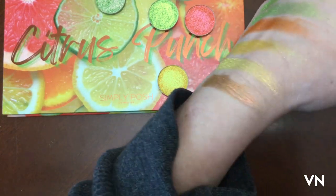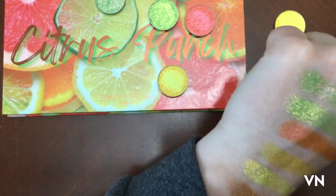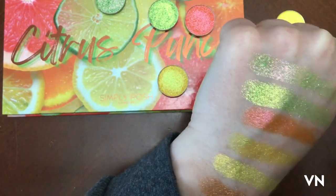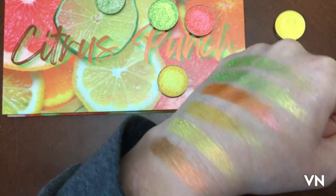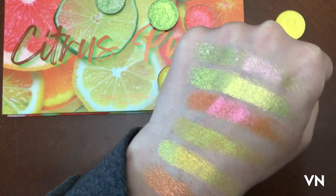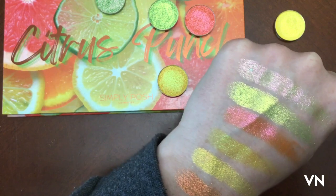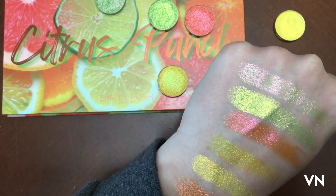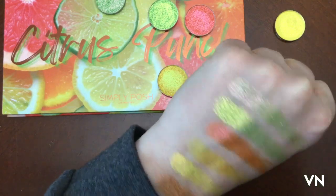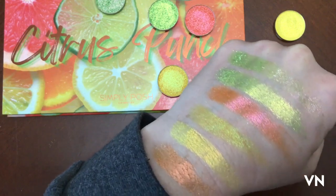That's really pretty — I love them, but I also love green and orange and yellow. I'm kind of in that phase where I don't really wear pink eyeshadow, I don't really wear purple, and I hardly ever wear blue. This is pretty much my colors: green, yellow, and orange. I don't know why, that's just what I've been wearing lately and I love them.